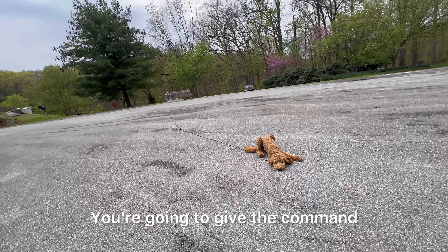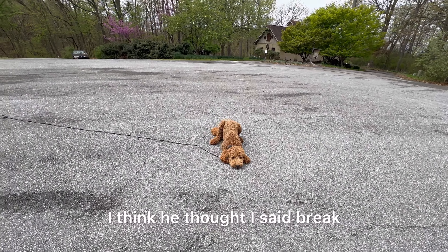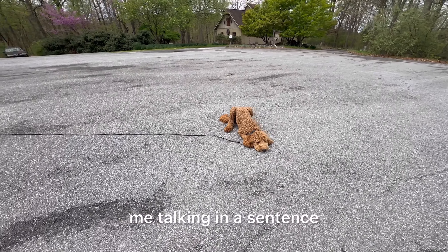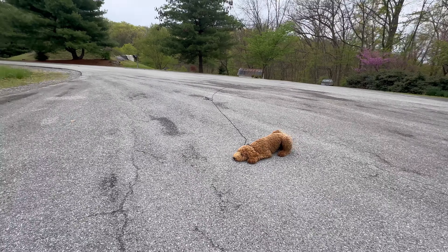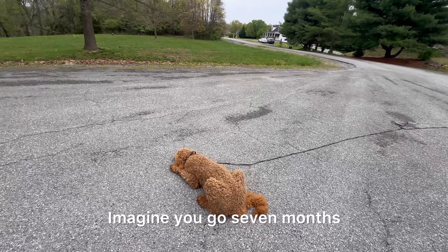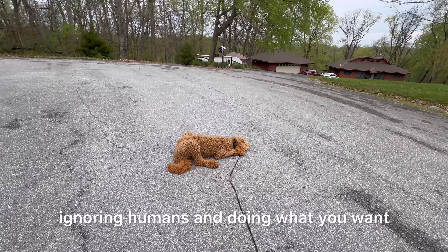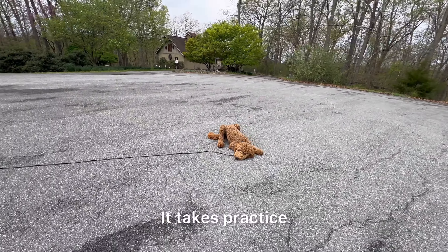You're going to give the command, assume they're going to break the command, and be ready to correct. I think he thought I said 'break,' but I need him to know the difference between me talking in a sentence and me talking directly to him. New at listening — imagine you go seven months, your whole life, never having to listen, ignoring humans, doing what you want, and then all of a sudden you're expected to listen. It takes practice.